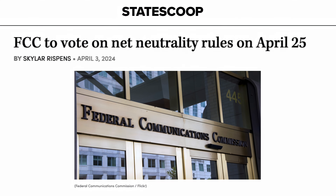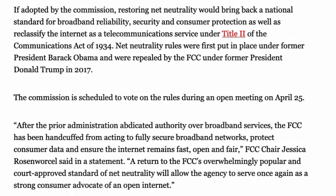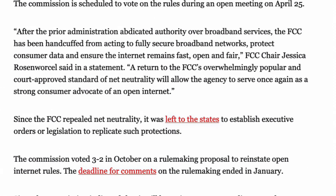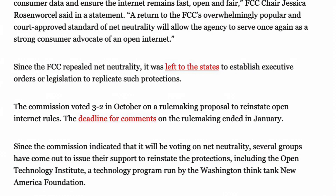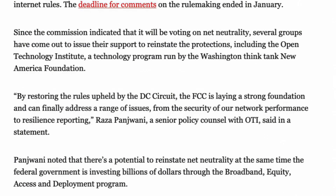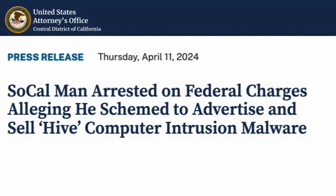It feels like net neutrality is coming back — the vote is coming up. These rules were set up during the Obama administration and repealed during Trump. I pay $30 a month extra to not have a data cap, otherwise it's two terabytes a month — and that data cap is not allowed under net neutrality. Net neutrality also encompasses legislation regarding running your own equipment inside your home. ISPs don't even really want you to have that access anymore — they want to harvest your DNS data.